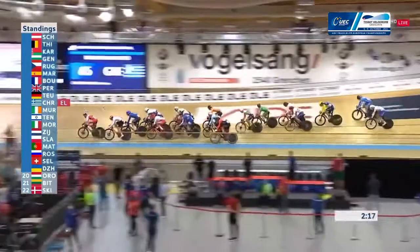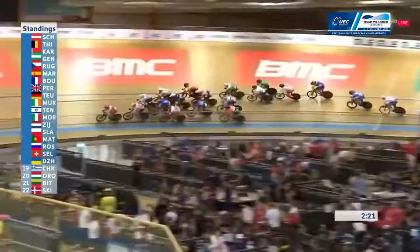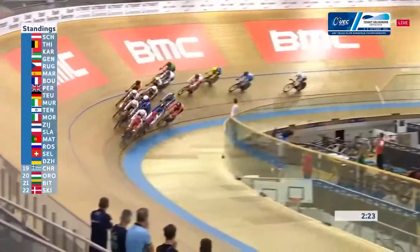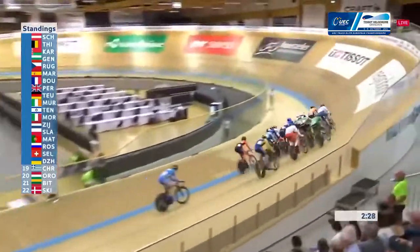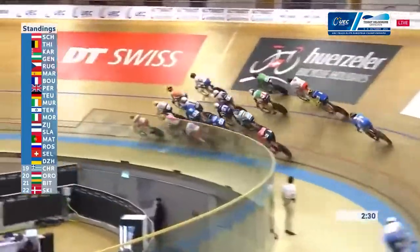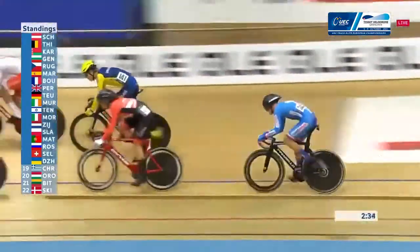We've just seen the Greek rider not quite managing to get around. This race is being run off at an incredibly fast pace. And it was Oroz from Hungary eliminated the time before that. So the back of the bunch — you heard the bell — it looks like the Czech Republic in trouble this time around, with Ukraine just trying to get themselves off the back.